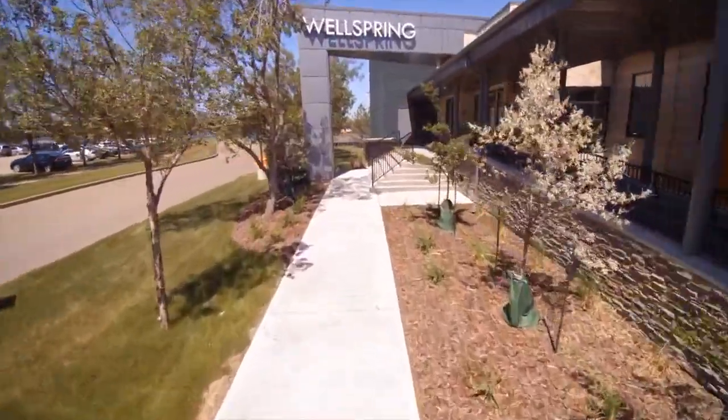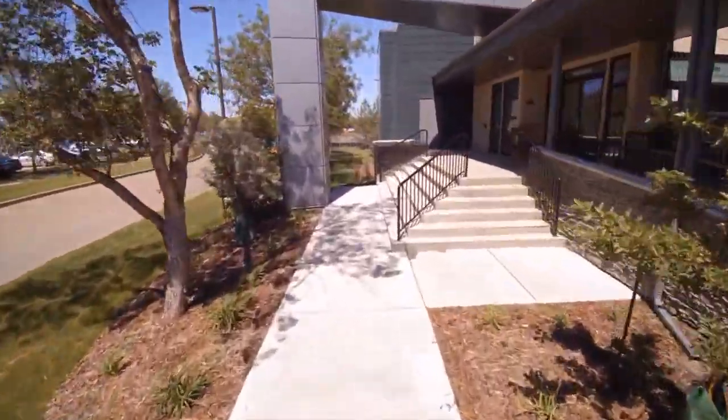Hello, my name is Dr. Marilyn Humbley and I'd like to thank you for joining me on this virtual tour of Wellspring Edmonton.